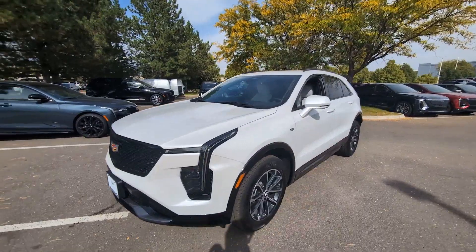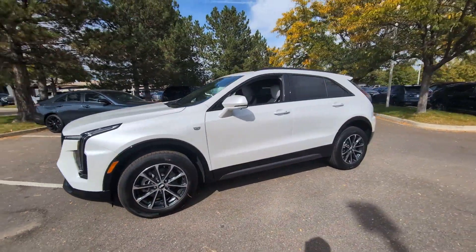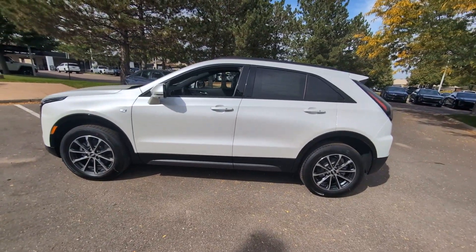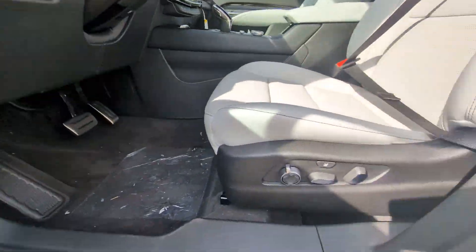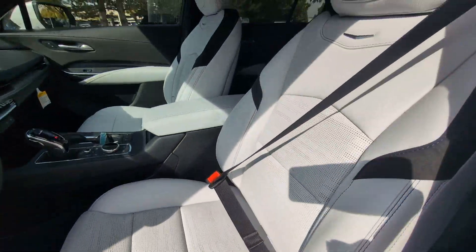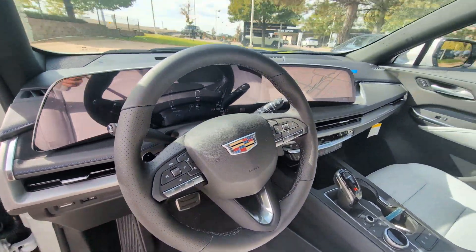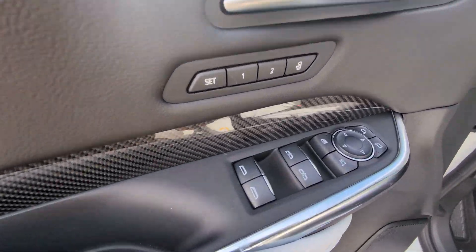These are just some of the great options this vehicle comes with: heated steering wheel, Apple CarPlay and/or Android Auto, wireless Apple CarPlay and/or Android Auto, navigation system, heated driver seat, keyless entry, backup camera, heated rear seat, power lift gate, power passenger seat.